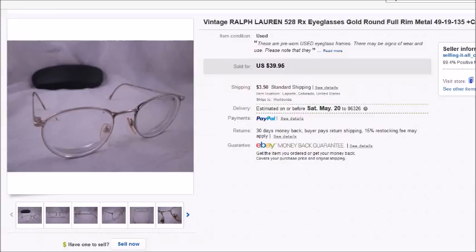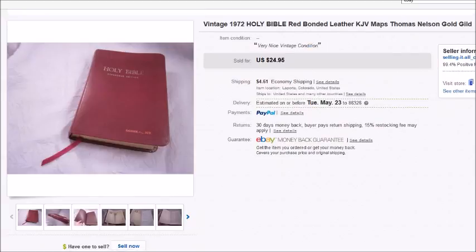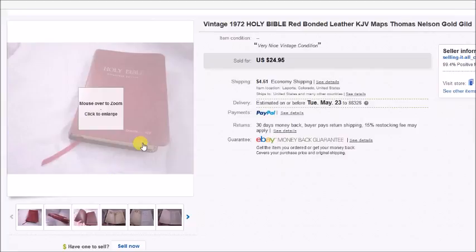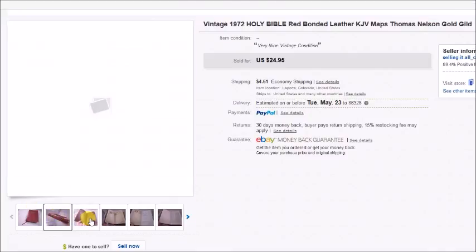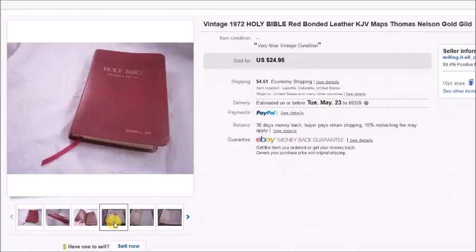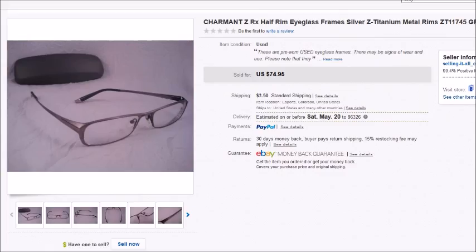Here's a pair of vintage Ralph Lauren prescription eyeglasses that I paid $3 for. They sold via a best offer of $30, so my profit was $23.20. And here's a vintage Bible from 1972 in really nice condition — it had a name on the front but no other writing inside. I paid $3 for it, it sold for $24.95 plus shipping, and my profit was $19.14.